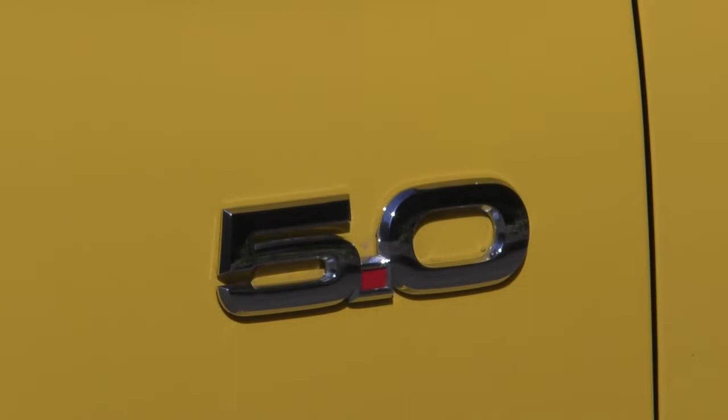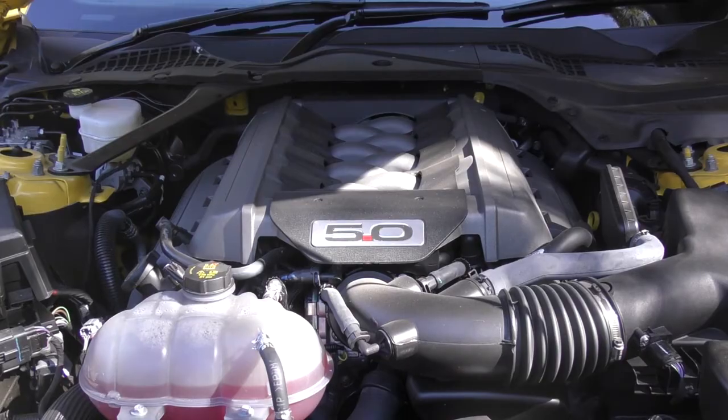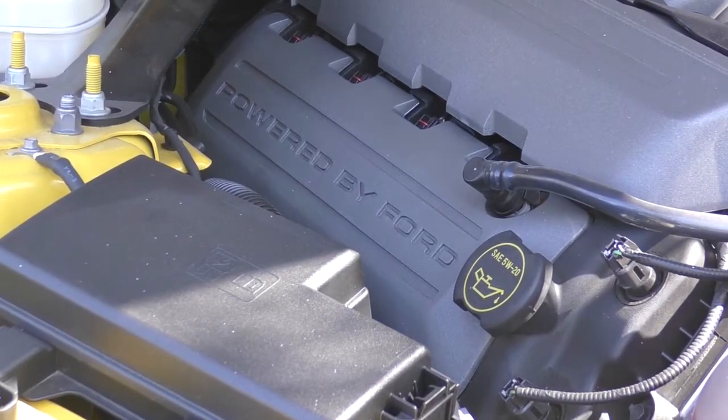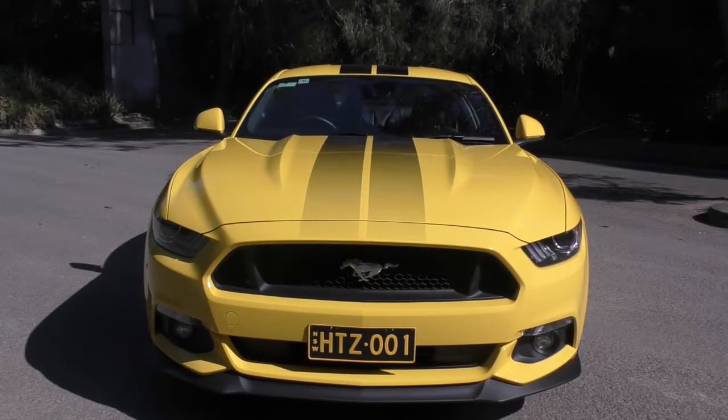The Mustang comes with a 5-litre Coyote V8 from the States, putting out about 306 kilowatts and 530 newton metres of torque. The car weighs a little under 1700 kilos, so she's a big thing — you can feel it, not in a negative way, but you certainly feel it's a big, strong, heavy car. You get that through the steering wheel. The look you get is just bonnet — they've certainly kept it raised so you get that feel of a big V8 Ford.